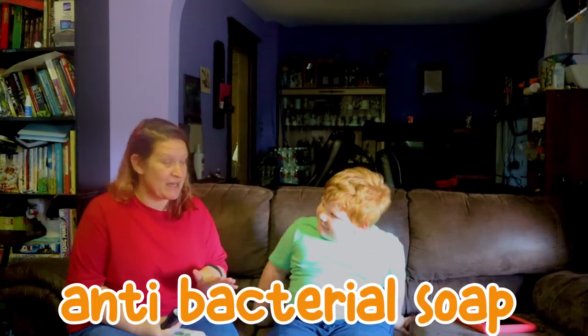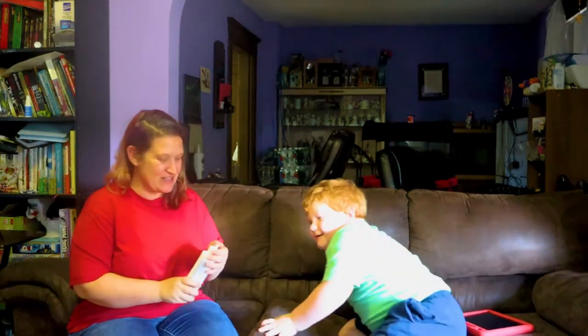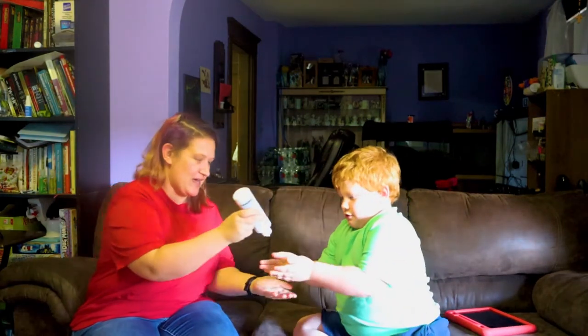Well, I have this special lotion that we're going to put on our hands, and we're going to use this black light to see the germs on our hands. Then you're going to go wash your hands with antibacterial soap and I'm going to use hand sanitizer. Then we're going to come back to the couch and use the black light to see which one killed the germs the best. But first, let's put some lotion on our hands.